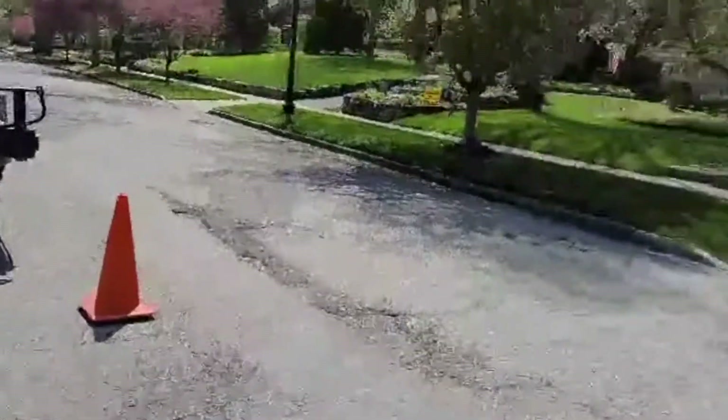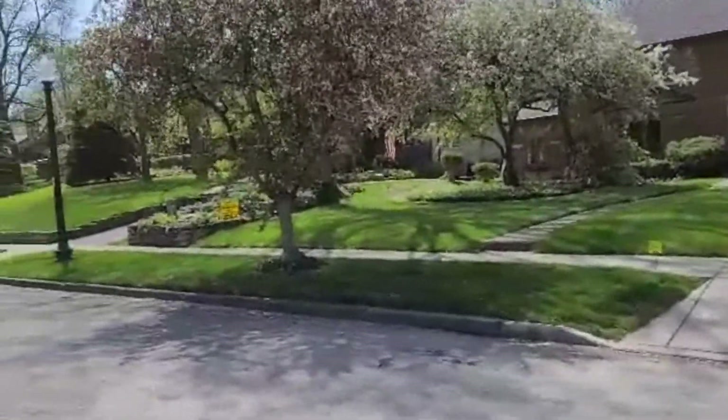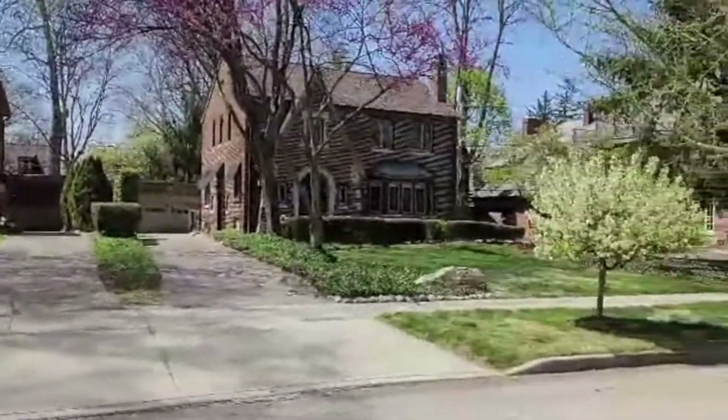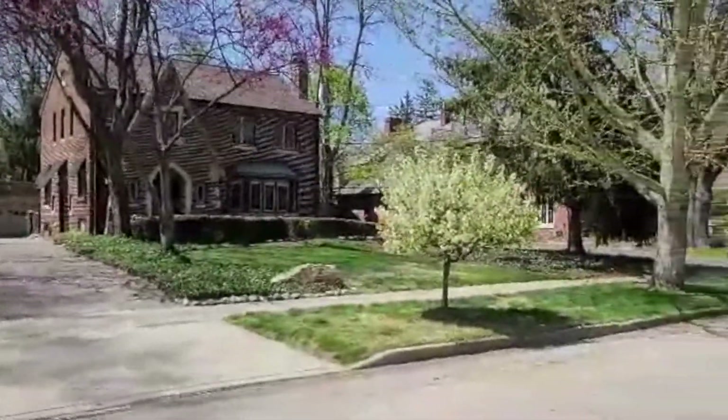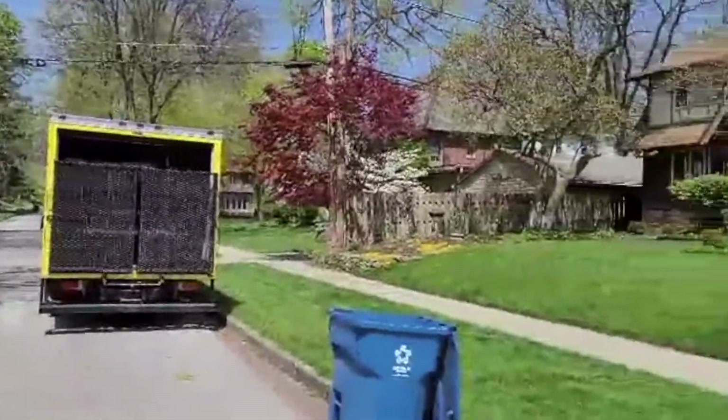Just stopped into the customer's house to do their perimeter pest control and just want to show you guys the difference between a Greens lawn and the competitors. That's the lawn we treated and as I pan around here you'll notice the color difference between our lawn and all the neighboring lawns.